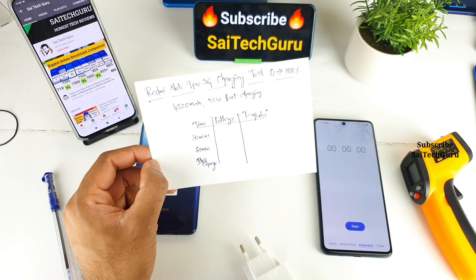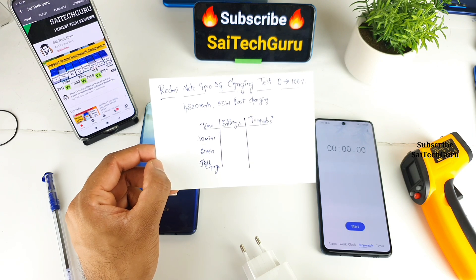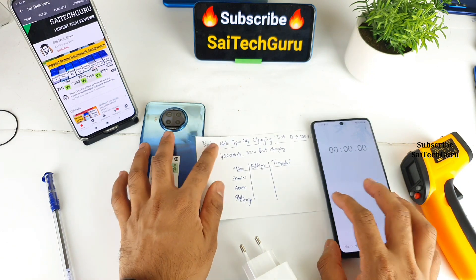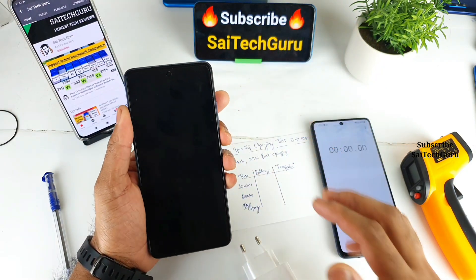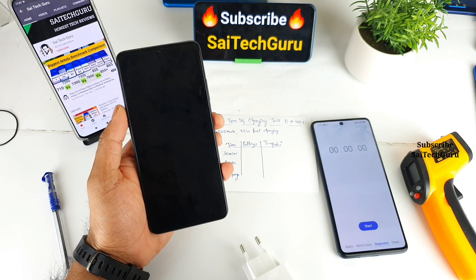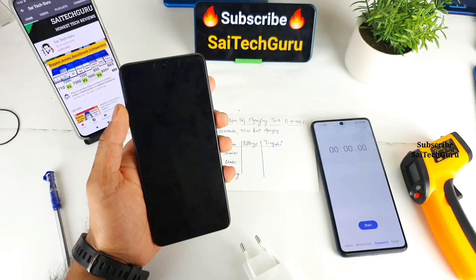Let's see how long the Redmi Note 9 Pro 5G takes to charge from 0% to 100%. This test is being done with the phone in completely switched-off mode — right now the phone is completely dead at 0%. In the next video, I'll try to do the charging test with the phone in on mode, starting from 5%.